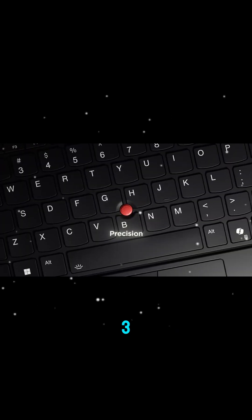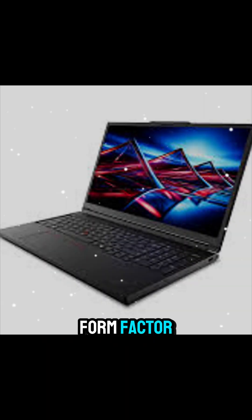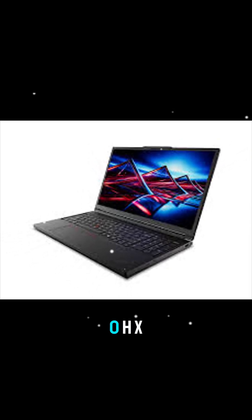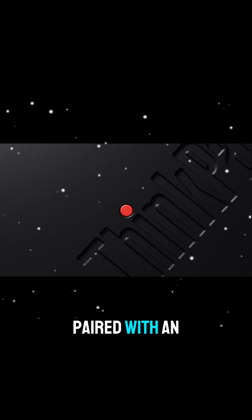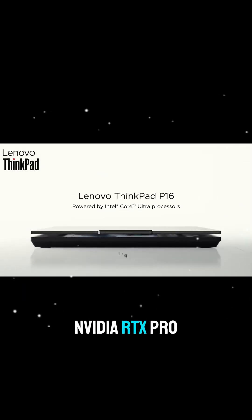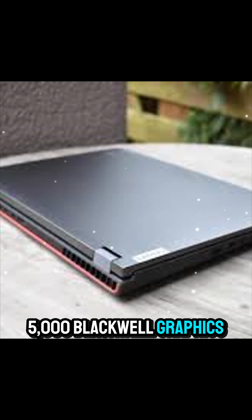The P16 Gen 3 delivers true desktop-class performance in a portable form factor. At its core, it's powered by Intel Core Ultra 2.0HX processors paired with an integrated NPU for AI acceleration, and up to NVIDIA RTX Pro 5000 BlackWell graphics.